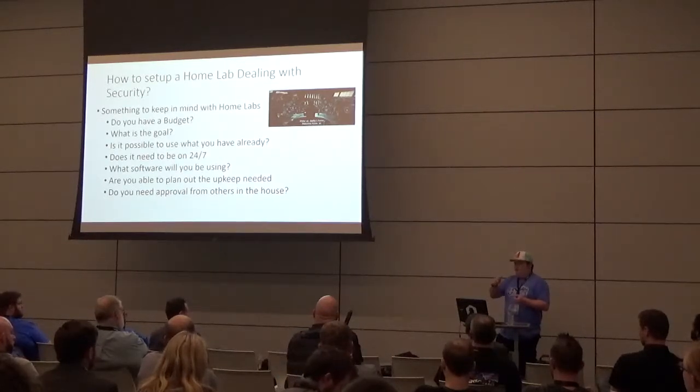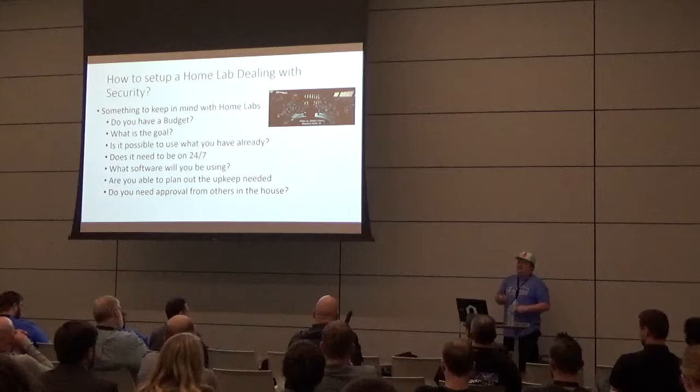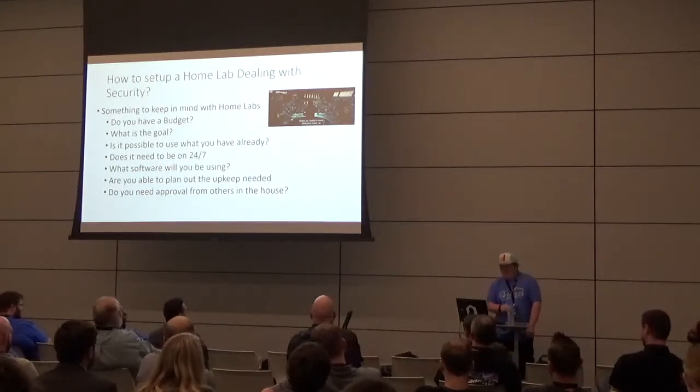For home use, these are normally personal goals. The other thing to keep in mind is upkeep — power, heat, and noise. If your server is ten years old, is it going to run 24/7? Consider patching, version updates, license costs, and whether you need approval from others at home. A significant other may not appreciate a giant server in the living room spinning up and drowning out Netflix.